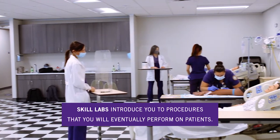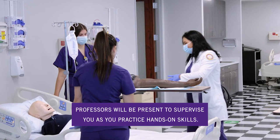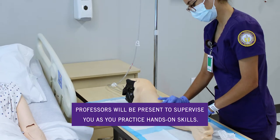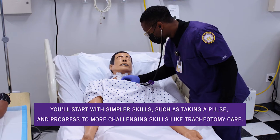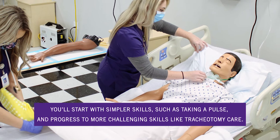Skill labs introduce you to procedures that you will eventually perform on patients. Professors will be present to supervise you as you practice hands-on skills. You'll start with simpler skills such as taking a pulse and progress to more challenging skills like tracheotomy care.